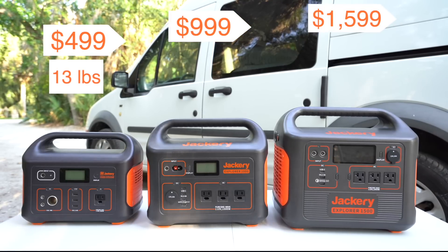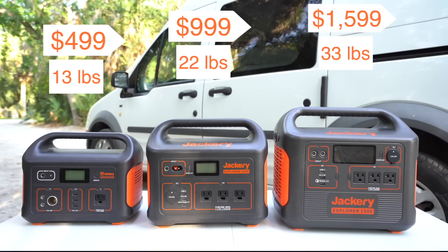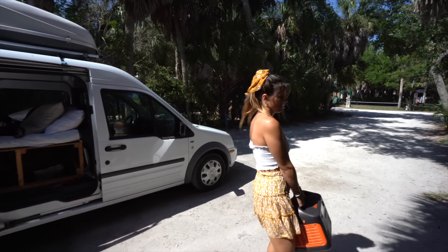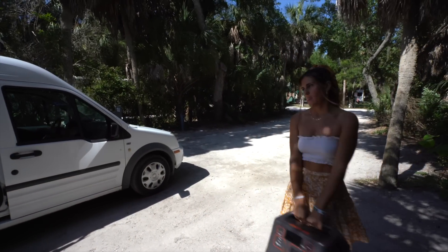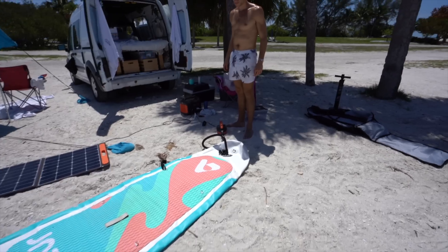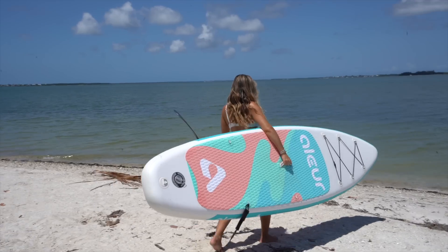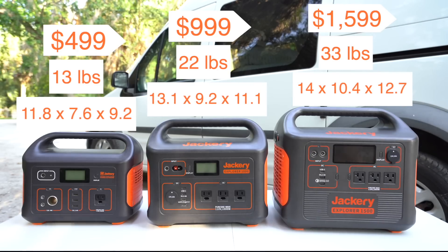Next is weight. The 500 is one of my favorites because it's only 13 pounds — being on the road for a while, it can get annoying pulling out bigger units. That is one big downfall of the 1500, which comes in at a whopping 33 pounds. The 1000 hits a great middle ground at 22 pounds. As for size, you can see the major differences on screen, especially between the 1500 and the 500.